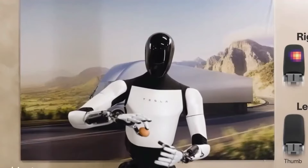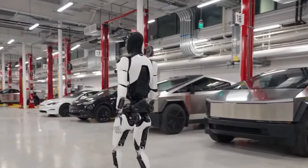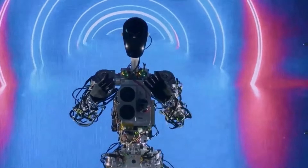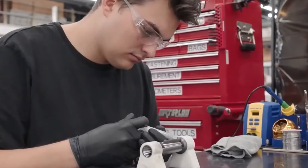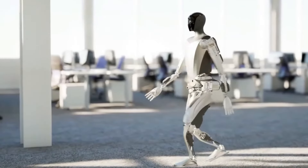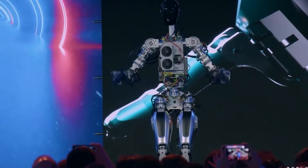Pratiques de fabrication durable. Tesla vise à réduire les déchets et la consommation d'énergie pendant le processus de fabrication de la GEN3, en mettant en œuvre des pratiques durables et en utilisant des matériaux recyclables. Tesla pourrait également s'engager dans des initiatives de compensation de carbone, en investissant dans des projets d'énergie renouvelable ou en soutenant des efforts de reforestation afin d'équilibrer l'empreinte carbone associée à la production de ces robots.